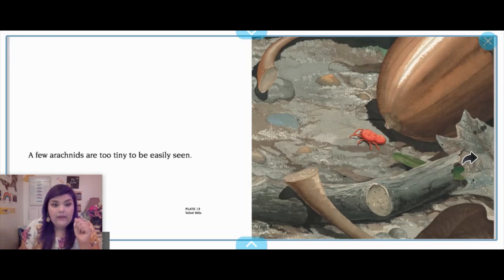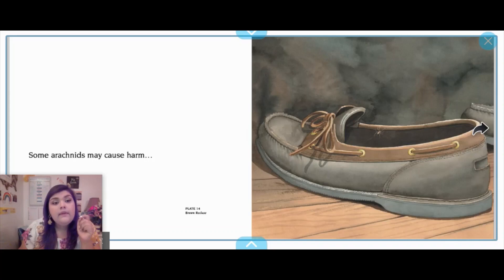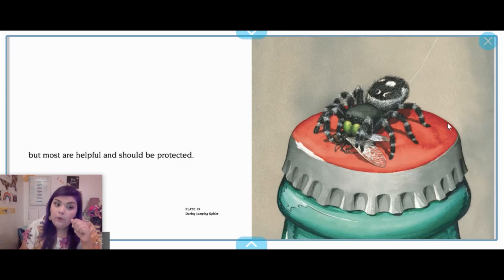A few arachnids are too tiny to be easily seen. This one is shown next to an acorn — those itty-bitty tiny acorns. Can you imagine being able to see that? You must have really good eyesight. Some arachnids may cause harm — here we have a little spider that's actually inside a shoe, so you always need to be careful around areas that have spiders. But most are helpful and should be protected.